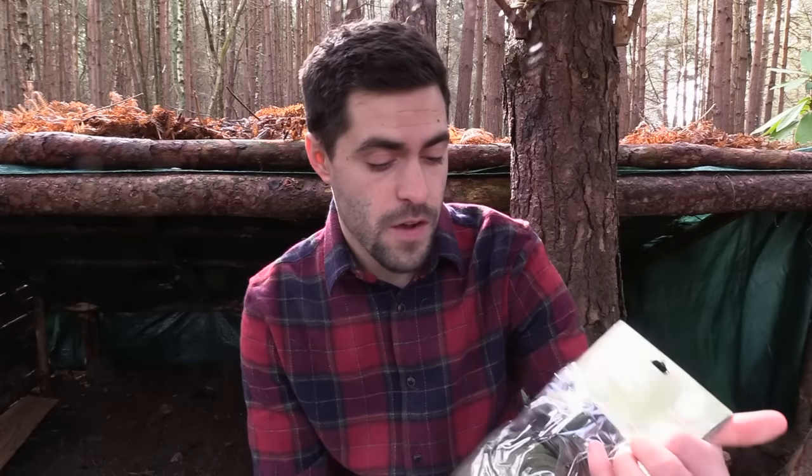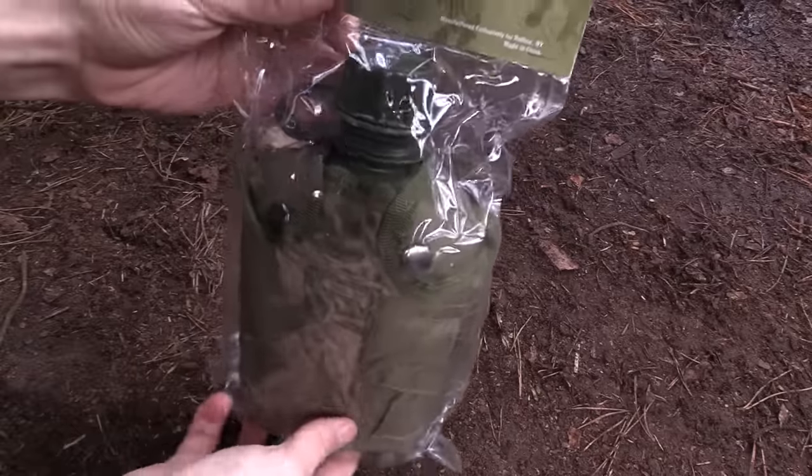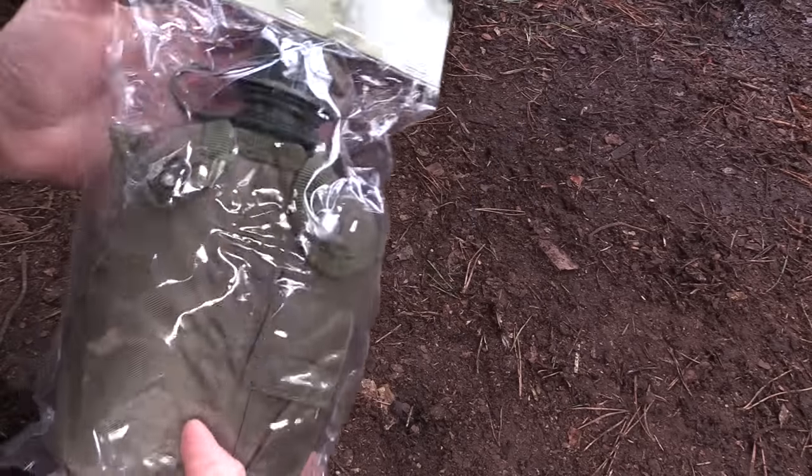I'm just going to grab things from the box and show you them as I pick them up. First things first, we've got a military-style canteen — this is a one-quart plastic-lined polyester cover with Alice keeper clips, for use with Alice straps and rigs.